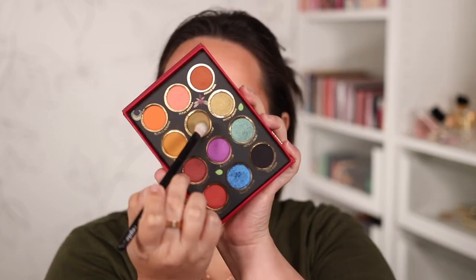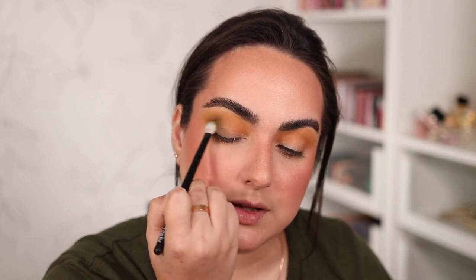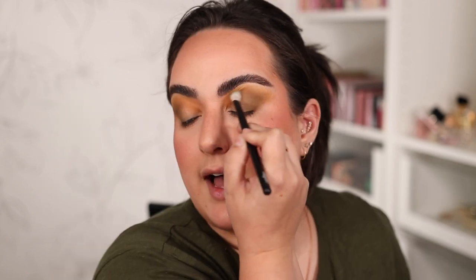For step two I'm getting Crater Heaven and putting that color on the outer third of my eye, building it into the crease ever so slightly. I wanted to use this color because it matches my shirt. I have not used KVD Beauty eyeshadows in years and I have to admit I love, love, love the formula — these matte shades are incredible so far. I don't want to darken things up too much, so I'm not going to use the black shade.